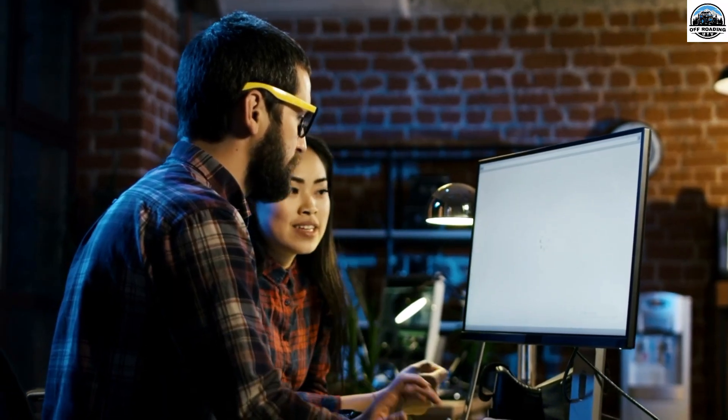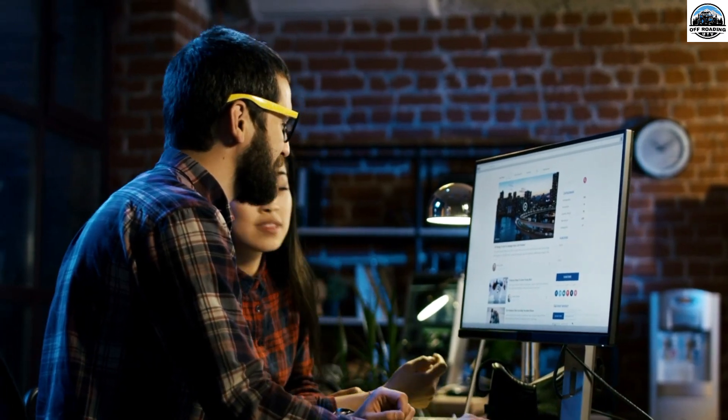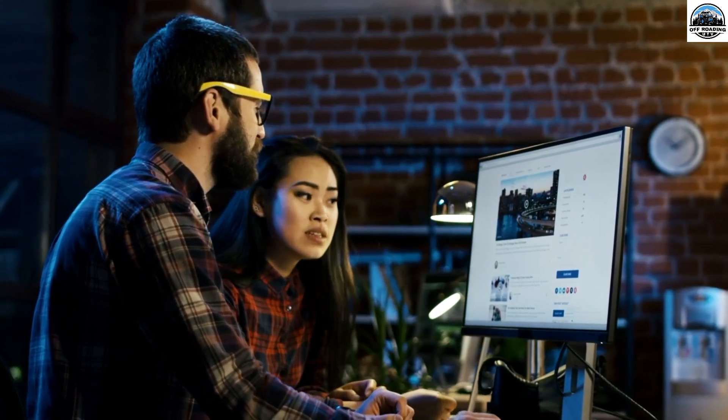Before getting into the video, please subscribe to our channel and hit the like button — it means a lot to us. If you are interested in reading such insightful content about UTVs, visit our website at www.offroadingutv.com — the link is in the description. Now, let's get back to the video.